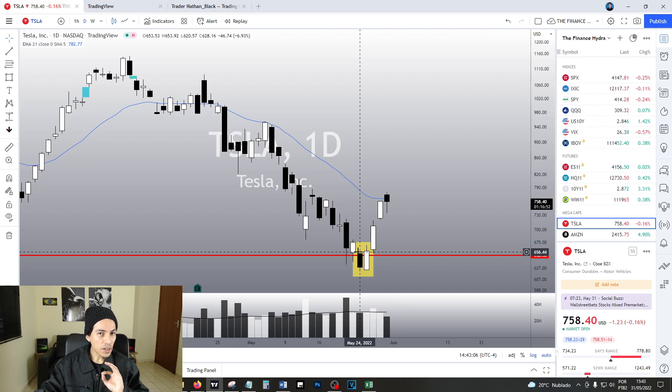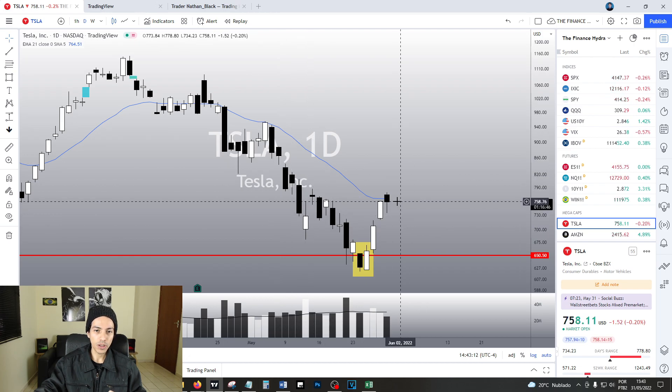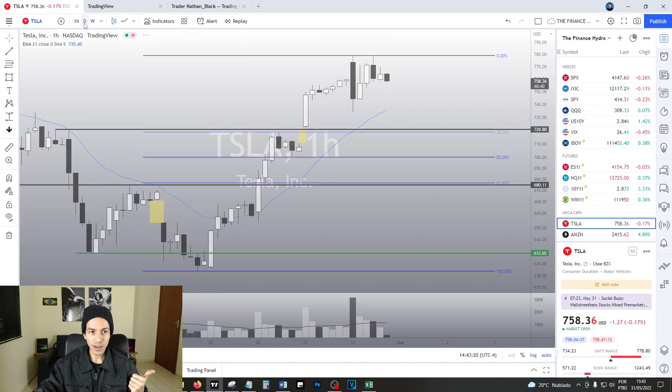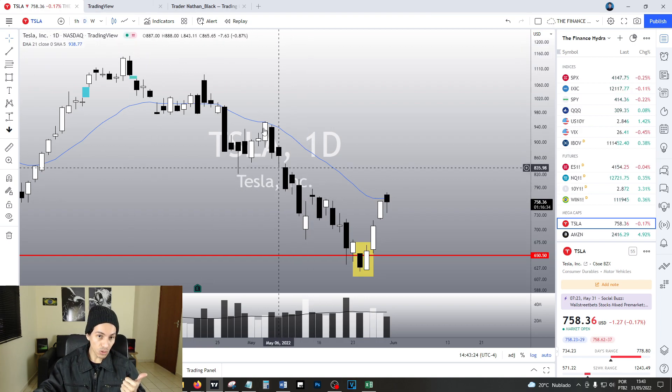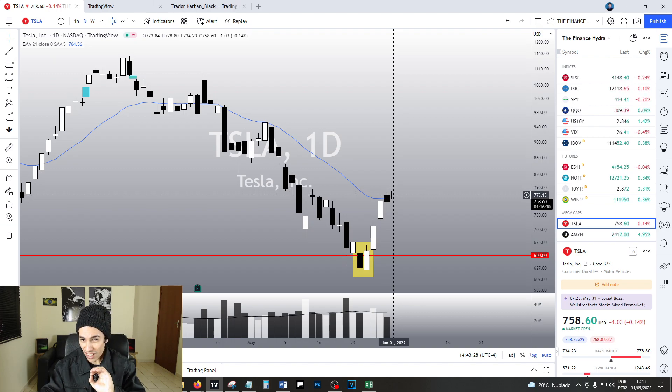Now Tesla is in a very complex situation because in the daily chart, it is still a bear trend. I failed to mention to you guys in our last video — I told you in the one-hour chart we are bullish, but in the daily chart we are still bearish. We are below the EMA and we are still doing lower highs, lower lows. So the situation is very, very delicate right now for Tesla.